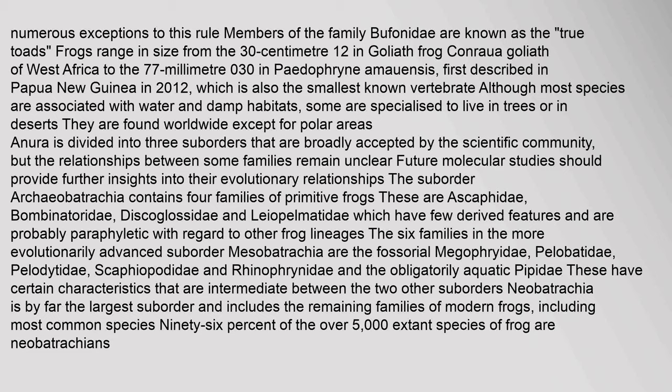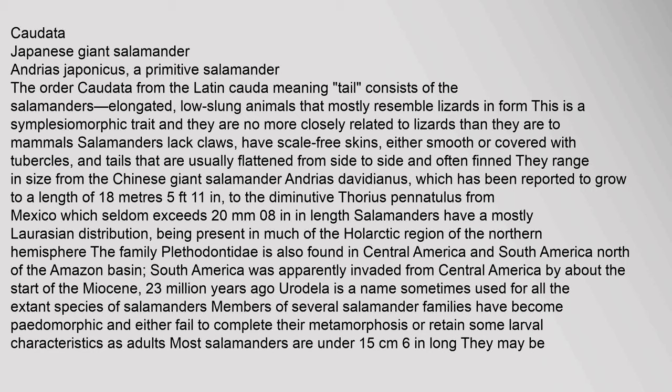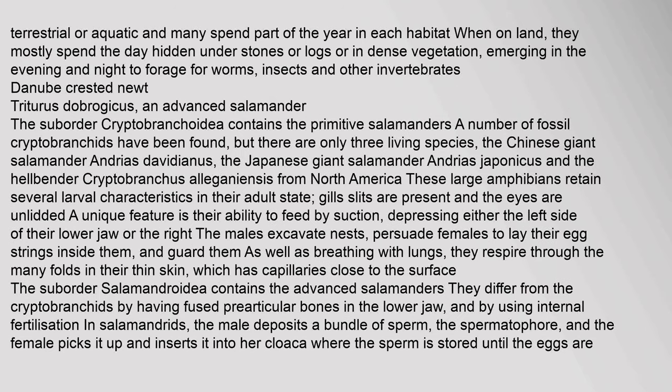Members of the order Anura with smooth skins are commonly referred to as frogs, while those with warty skins are known as toads — the difference is not a formal taxonomic one. Members of the family Bufonidae are known as the true toads. The order Caudata, from the Latin meaning 'tail,' consists of the salamanders — elongated, low-slung animals that mostly resemble lizards in form. Salamanders lack claws, have scale-free skins, and tails that are usually flattened from side to side. They range in size from the Chinese giant salamander, reported to grow to 1.8 m.